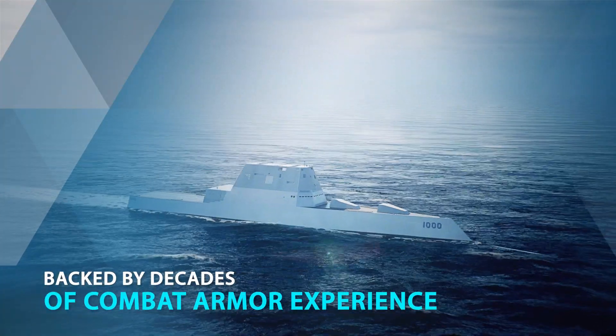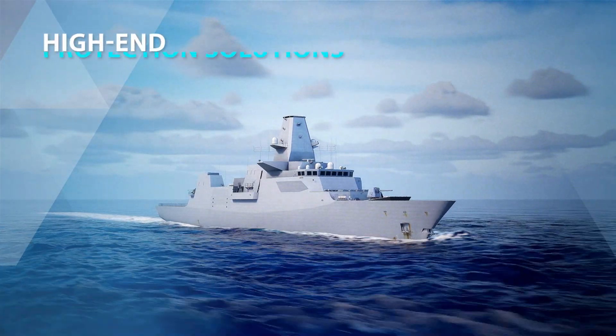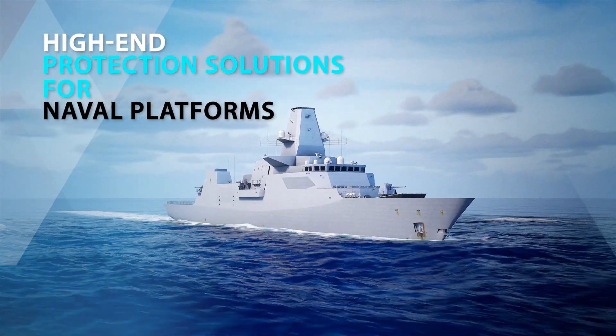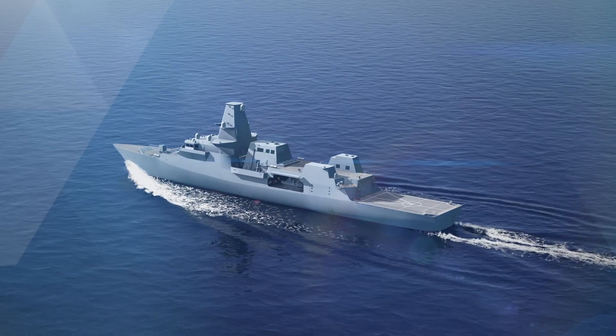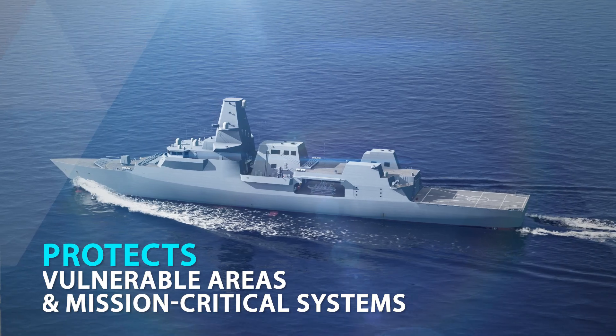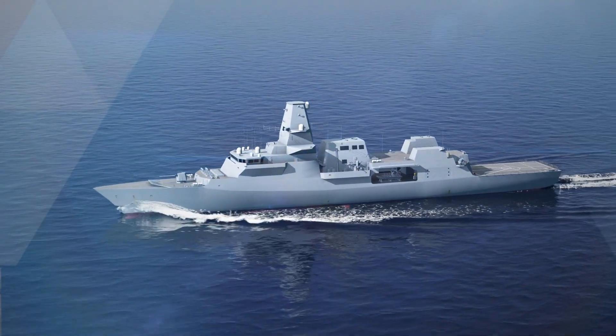Backed by decades of combat armor experience, PLASAN presents its groundbreaking protection solution for today's naval platforms. Adapting our proven passive armor technologies to the maritime arena, we protect vessels' most vulnerable areas and critical systems according to customers' requirements.